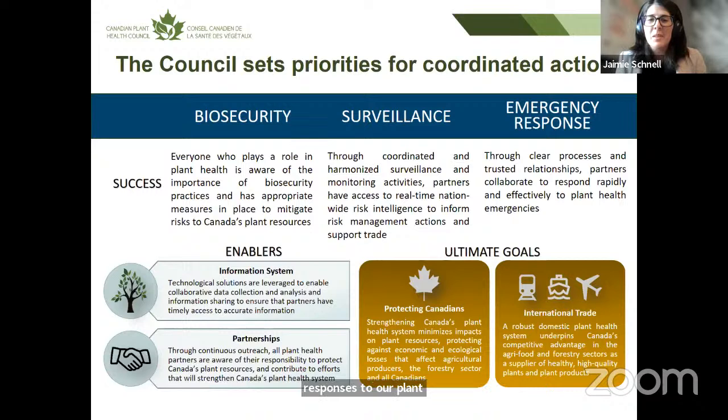The council revisited the priorities in 2021 and reconfirmed those three priority areas, but additionally identified two important enablers: one is the information system that Britney will talk about, and the other is partnerships — the need to continually outreach to all partners to make sure everyone is aware and engaged. The council also recognized two ultimate goals: protecting Canadians by protecting our plant resource base and mitigating economic and ecological losses, and supporting international trade for agri-food and forestry sectors.